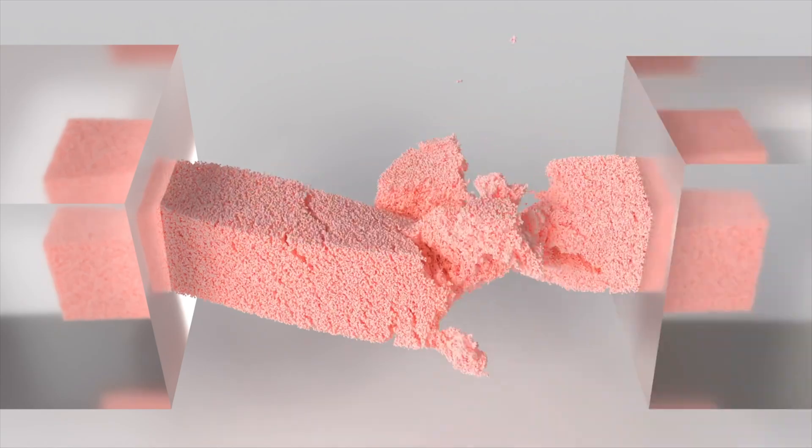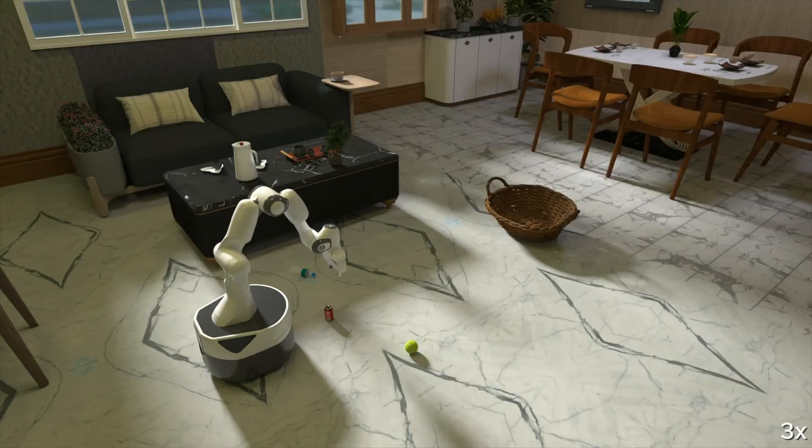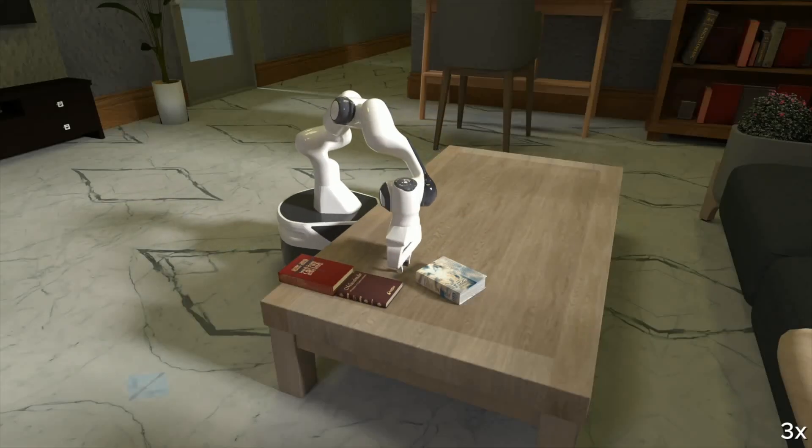So what exactly is Genesis? At its core, Genesis is a physics simulation platform — think of it like a digital playground for robots. Instead of training robots in real world environments, which can be time-consuming, expensive, and limited, Genesis allows robots to practice virtually.